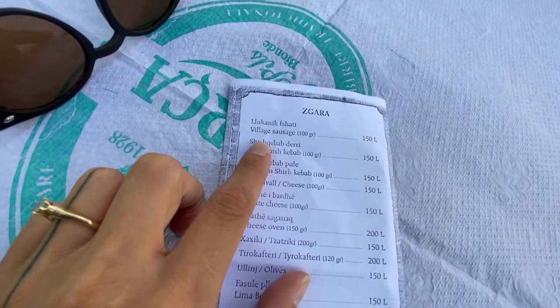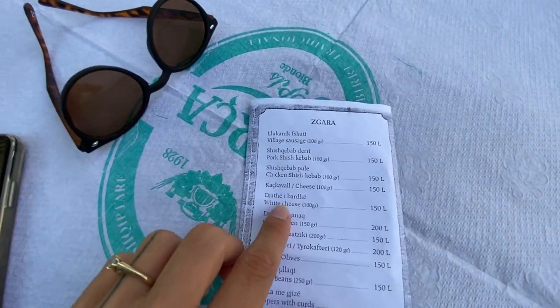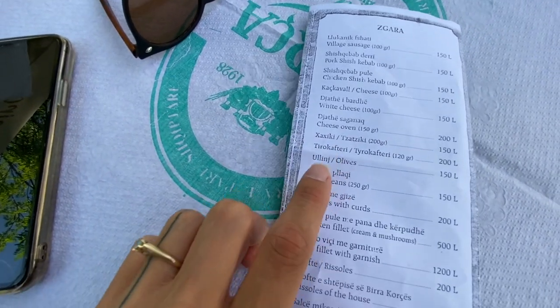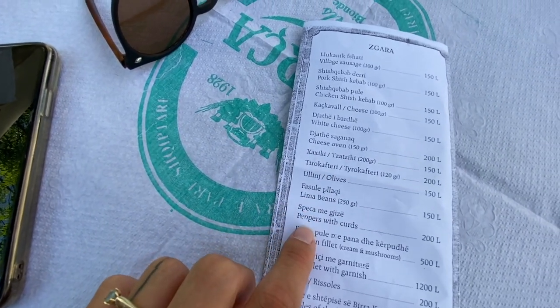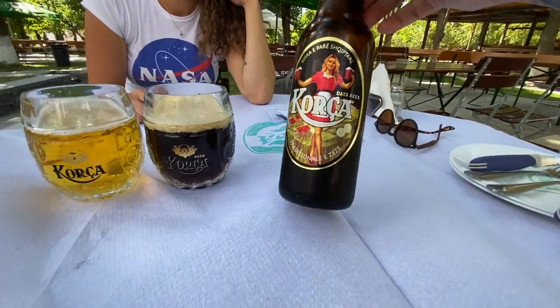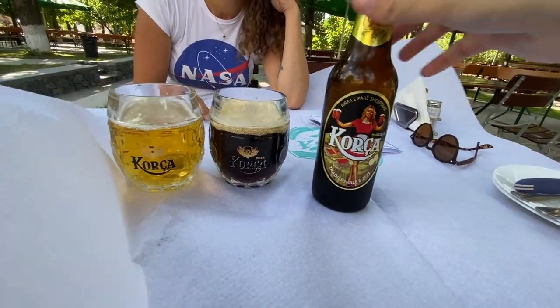Here at our first stop at Birra Corcha Brewery, we ordered the village sausage, the pork shish kebab, the cheese oven, and the tirakaftari. We wanted the lima beans and peppers with curds as well, but the waiter said that's more of a seasonal dish available predominantly in wintertime. We also got a light version and a dark version of Birra Corcha beer because we hadn't tried the dark version yet and we're super excited to try it.